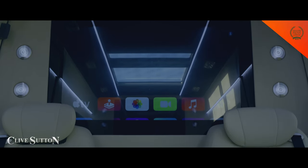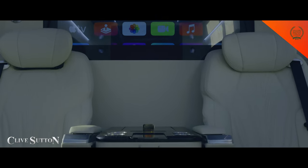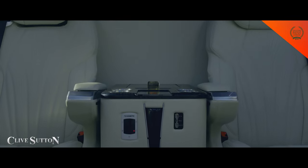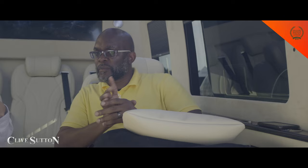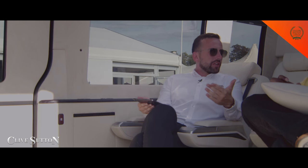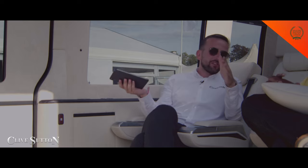That leads us to the multimedia side of the vehicle. There are two 43-inch screens — one in the front and one in the back. As a standard we typically fit Apple TV and a PlayStation. The PlayStation is much more versatile with the apps you can download to watch content — Apple TV blocks you from downloading Sky Go or Virgin Go, whereas on the PlayStation you can get them. So between the PlayStation and Apple TV you can stream pretty much anything you want.